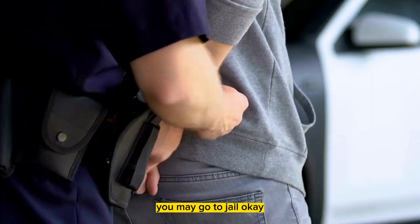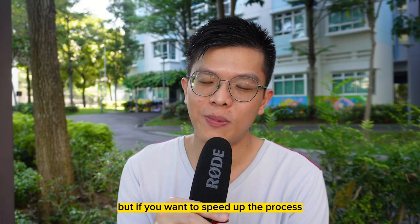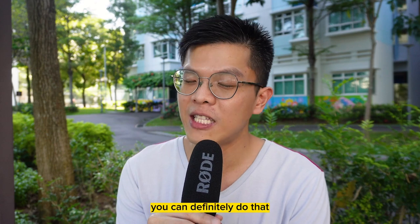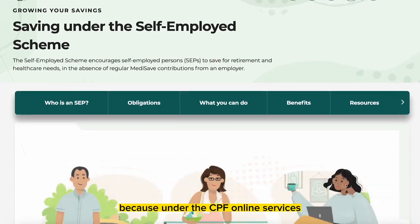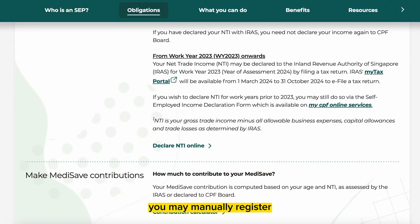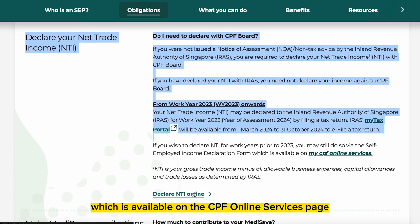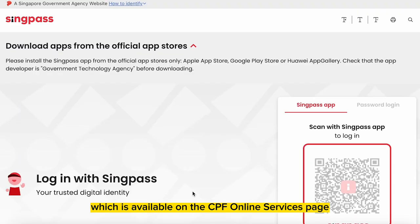If you want to speed up the process and manually register as a self-employed person, you can do that. Under CPF online services, you may manually register via the self-employed income declaration form, which is available on the CPF online services page.